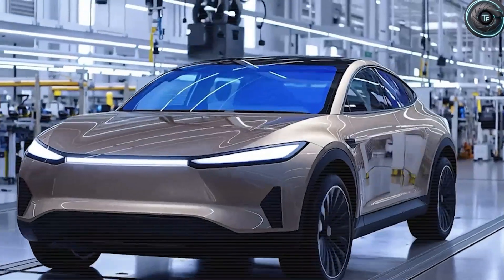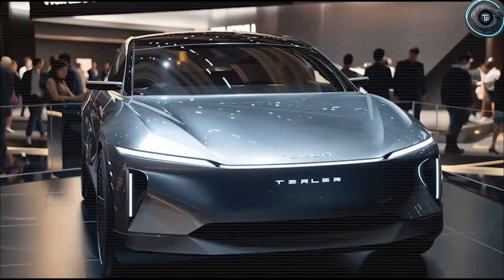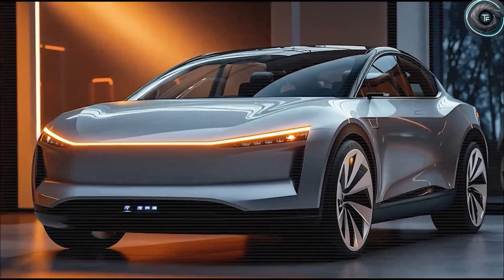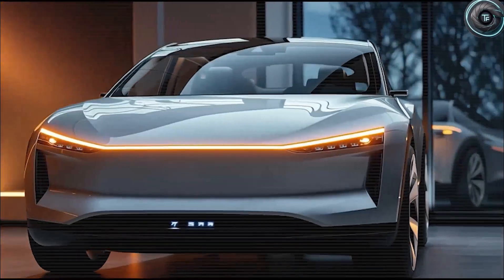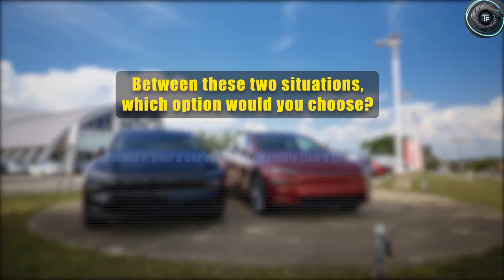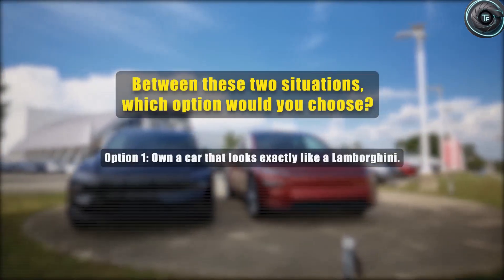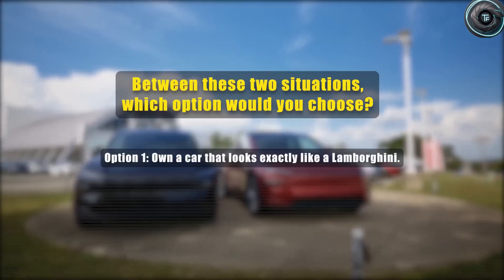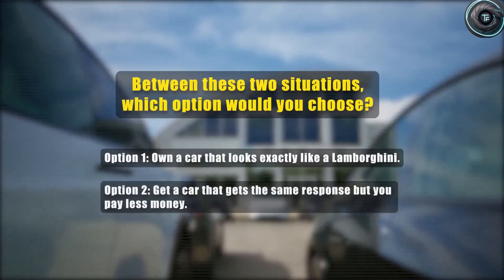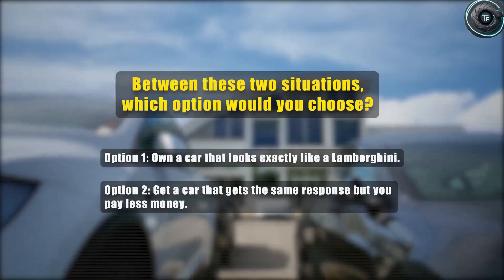Imagine pulling into a supermarket parking lot in a car that looks every bit like a supercar. People stare, conversations whisper — is that the new Tesla? They assume you spent a fortune, but only you know the truth: you made the smartest financial decision of your life. If you had to choose between owning a Lamborghini lookalike at Lamborghini prices, or something just as stunning for the cost of a modest family sedan, which would you prefer? Drop a one or two in the comments.